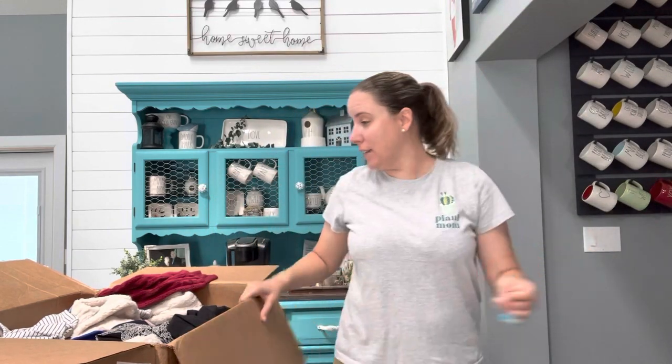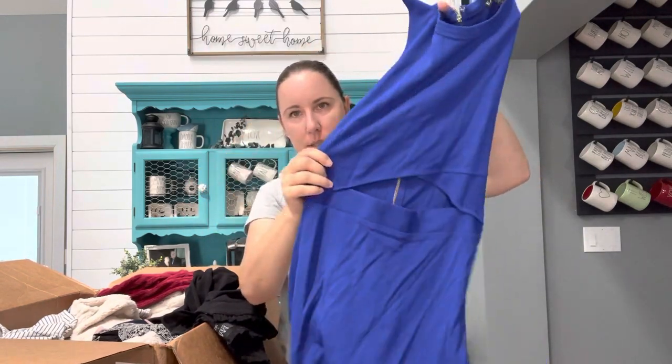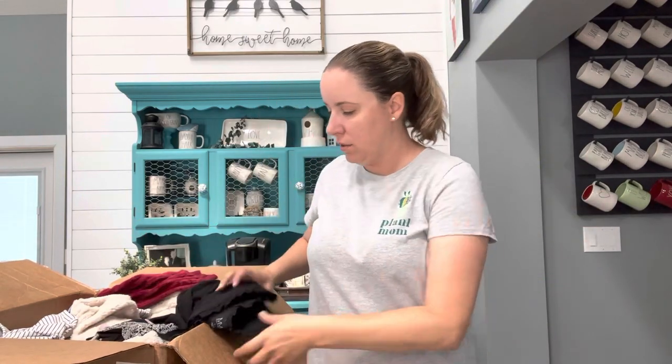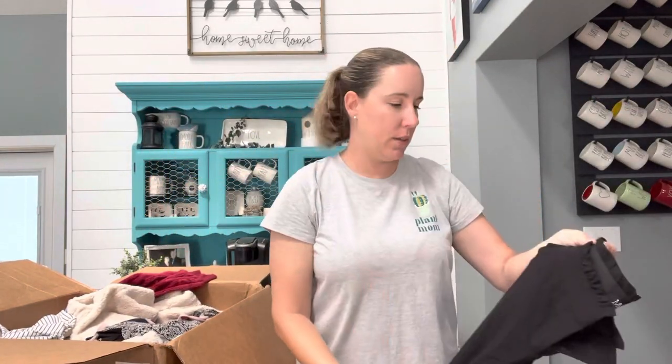This is Express size four — I want to say ThredUp still takes Express. It has a little cut out there, but if not, this definitely screams Plato's. My husband's doing laundry behind me. I feel like if you're dressed more trendy when you go in, they're more apt to take more of your items. These are My Michelle size five, definitely a junior's kind of like a paper bag style waist.